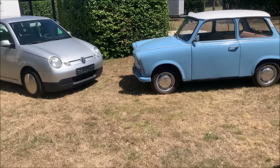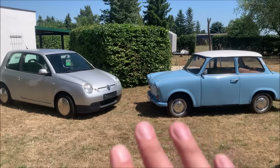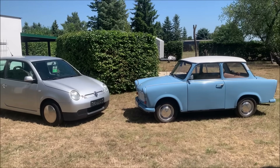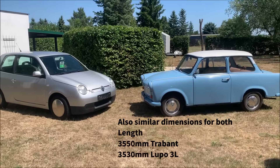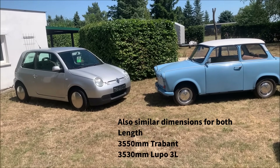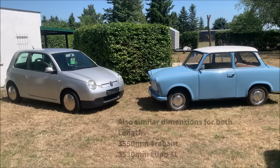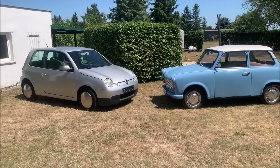The interesting thing is we can compare these two cars pretty nicely because both have four seats and both have a decent trunk. So for me in everyday life it's pretty much the same use case, and I enjoy driving both — though it's a very different experience.